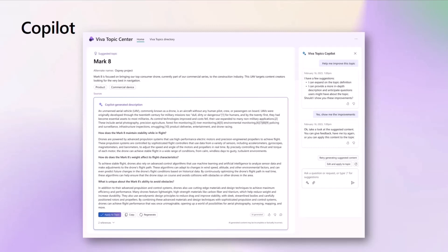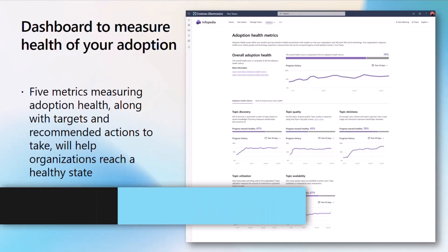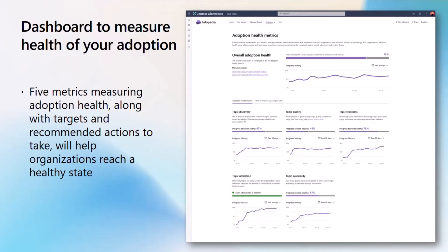Let's hand over to Manika. She's going to talk about some of the analytics and dashboards that we have coming up. Let's shift from co-pilot to some analytics we're bringing into the product. Our team has been working really hard on these for a while now, and we're very eager to get it out to you. First is this adoption health dashboard, and it has five metrics to help knowledge managers and admins track their progress to a healthy adoption of topics. We provide this insight in the form of these five metrics and an overall tracker as well.